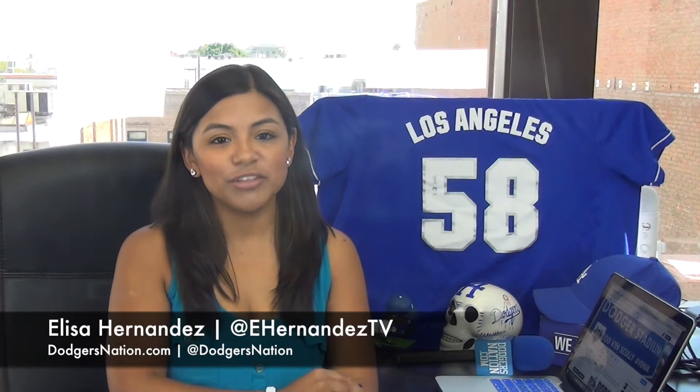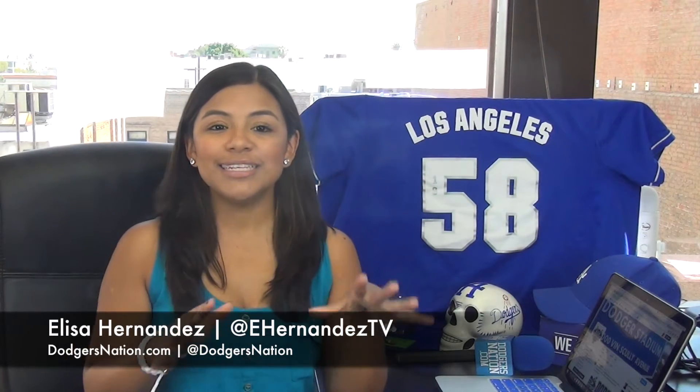So good news — the Dodgers have announced some new food choices that we should all check out. And of course, because I have your guys' back, I broke them down for you. So let's take a look at all the new yumminess that's coming our way.